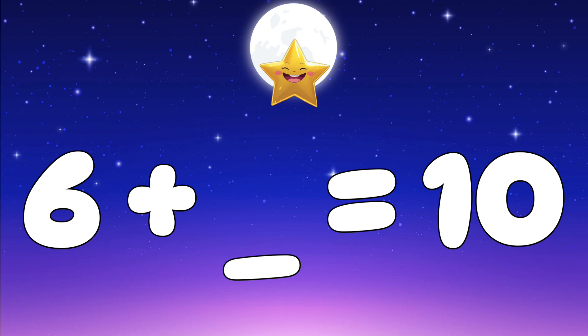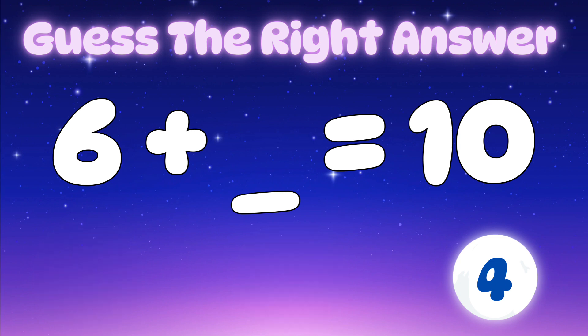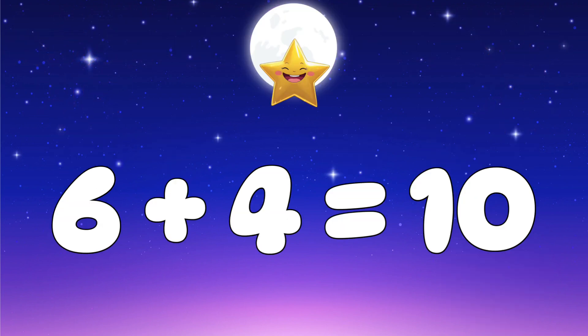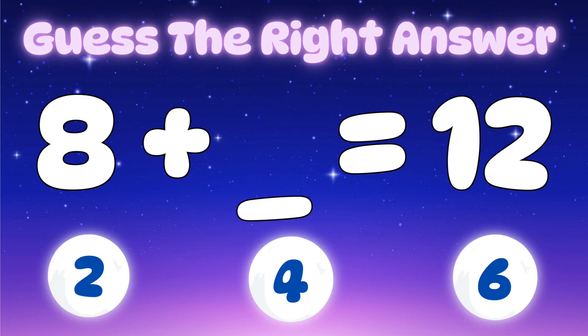Let's check the options — is it two, three, or four? The correct answer is four, because six plus four equals ten. Question two: eight plus which number equals twelve? Let's check the options — is it two, four,